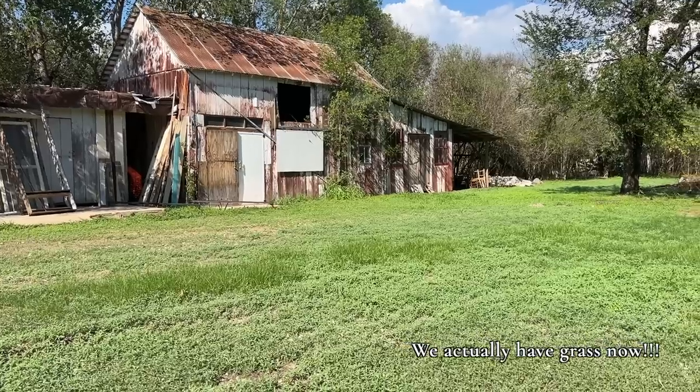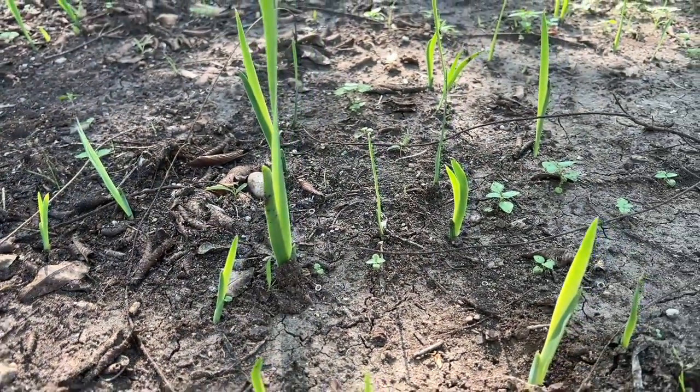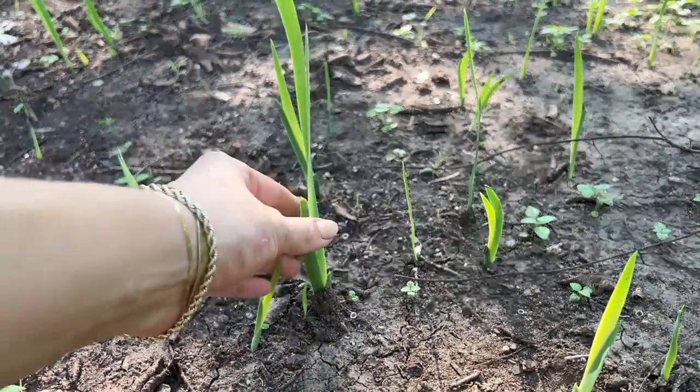Good morning, guys. Welcome back to the vlog. If I thought I was living in a construction site before — very much living in a construction site now.